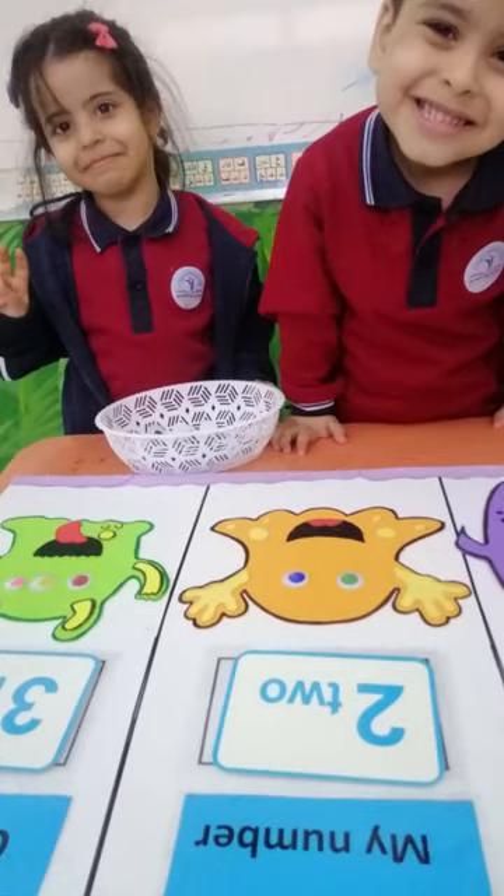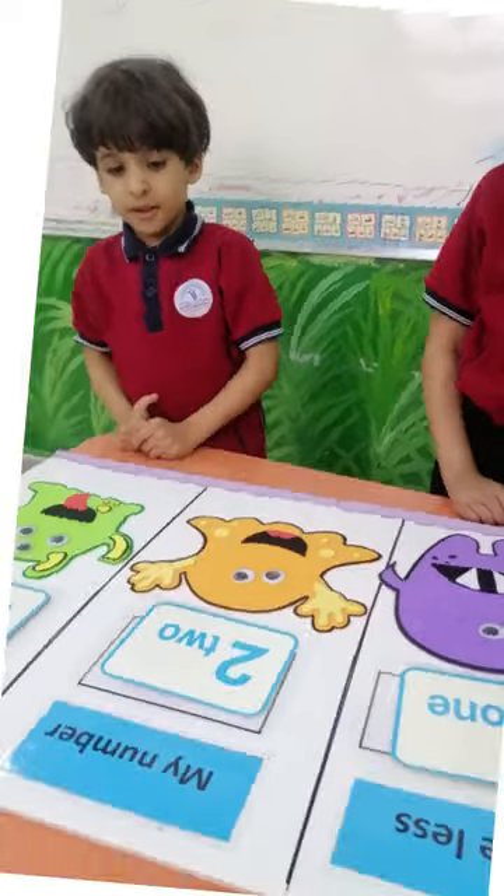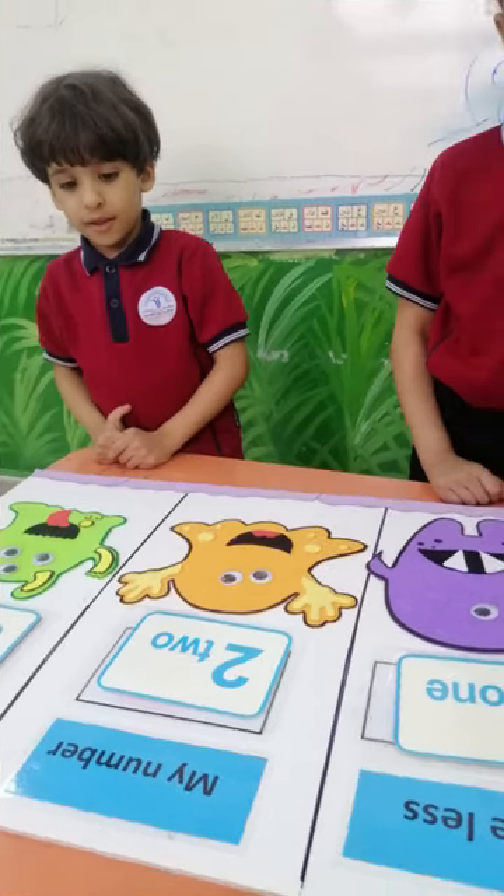Here are two babies, and when I add two more, I equal the total number of babies, which is four.